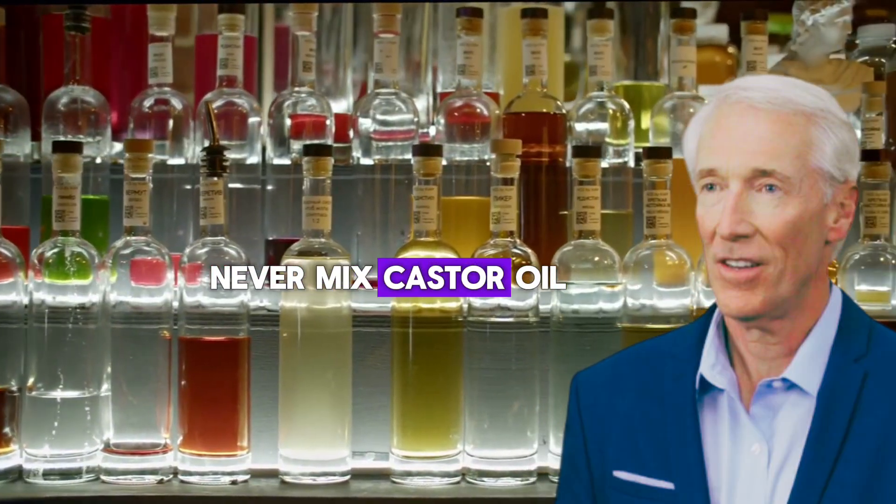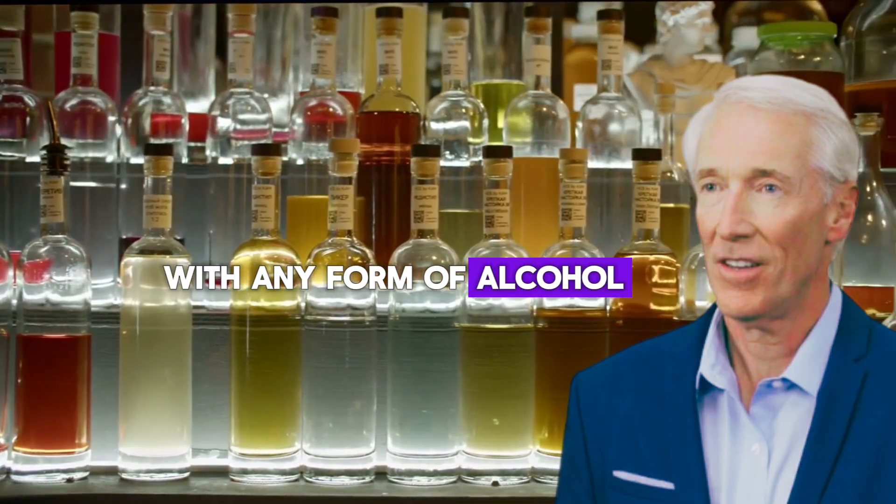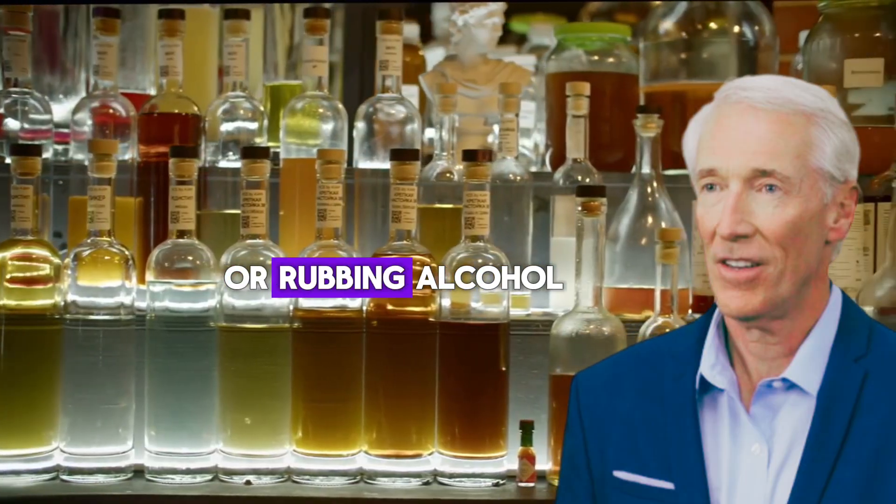The bottom line: never mix castor oil with any form of alcohol, including hand sanitizer, perfume, or rubbing alcohol.